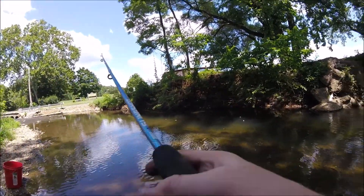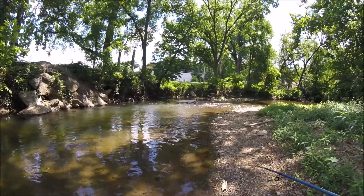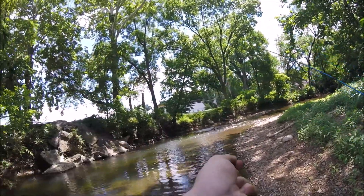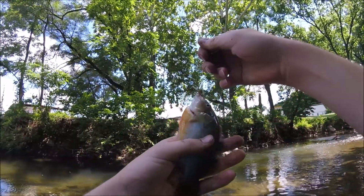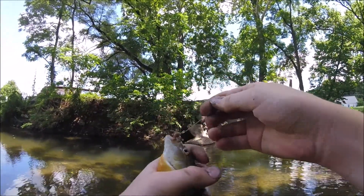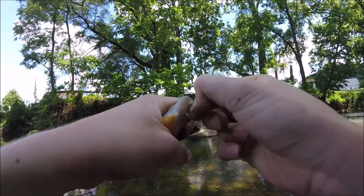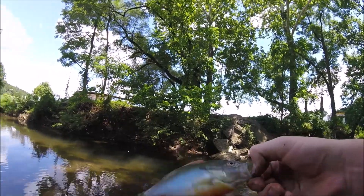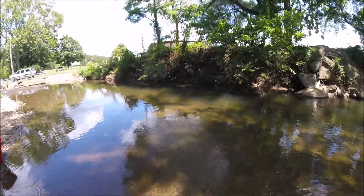Fish on! Putting up a good fight. Nice red breast sunfish — look at the colors. There he goes.